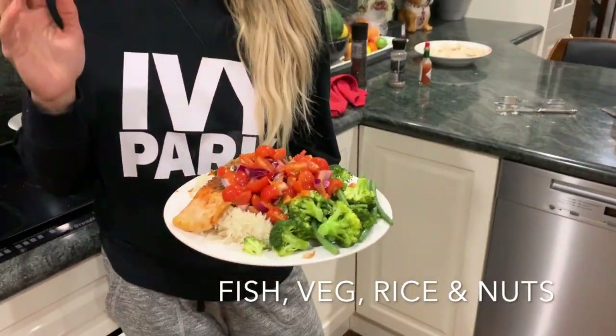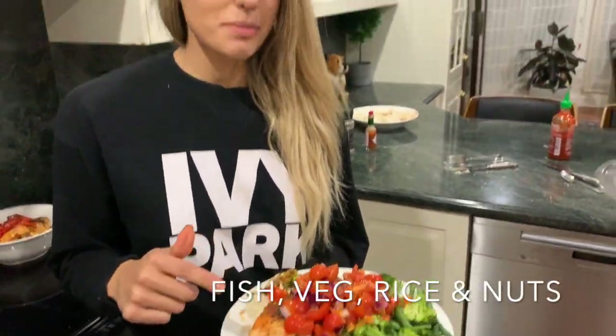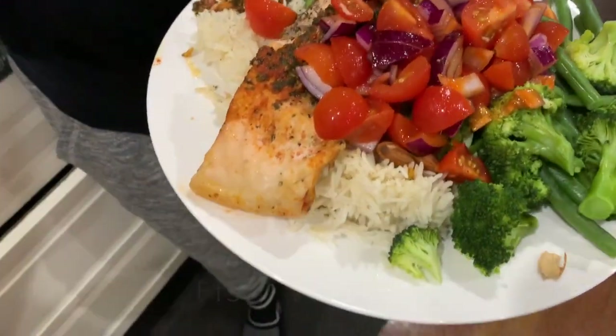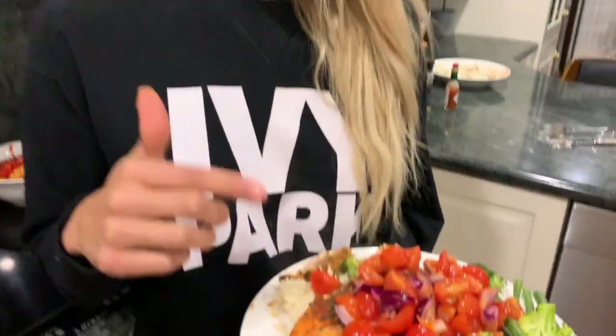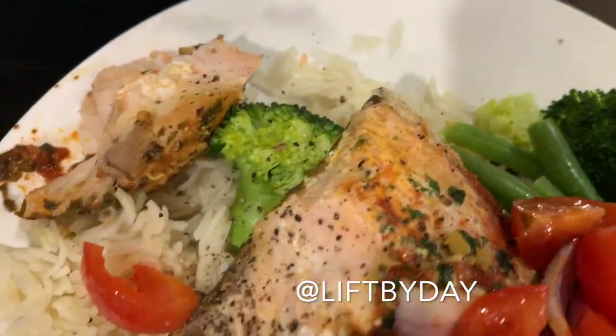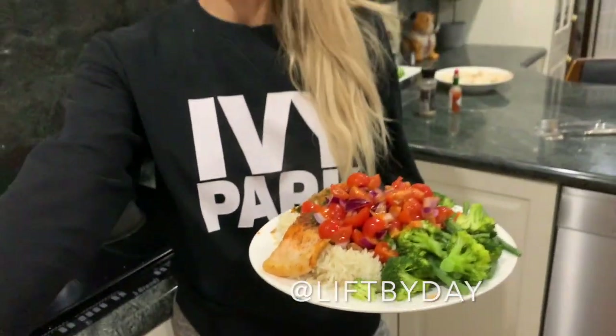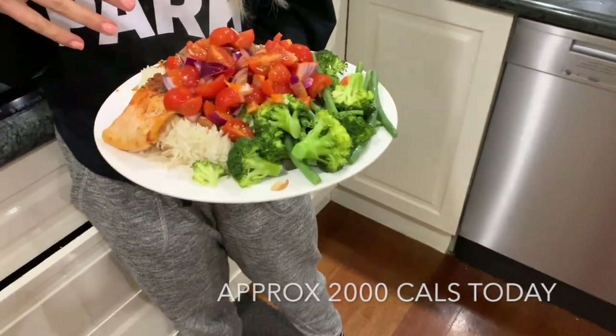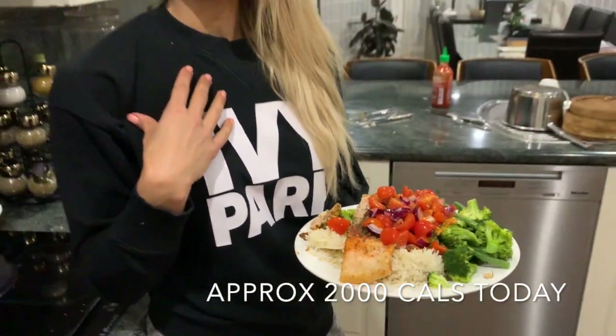The last meal for today is a high-carb one. I've got some barramundi, tomatoes, heaps of veg, and also some white rice in there too, with some almonds hidden underneath. All my meals today are ones I designed as well - they're by Lift By Day, which is my online individualised meal programming, and they also have exercise programs too. I'm going to sit down and enjoy this, and I hope you guys enjoyed what I eat on comp prep.